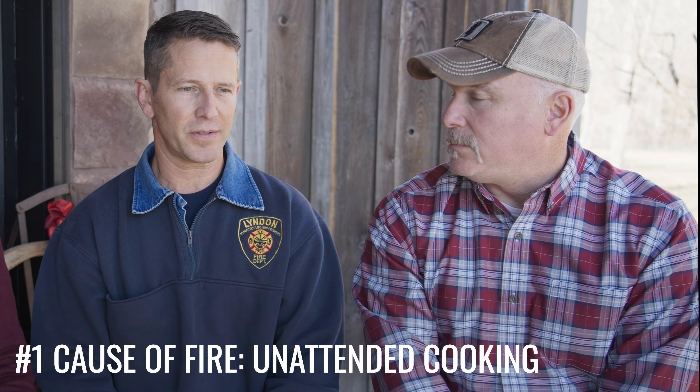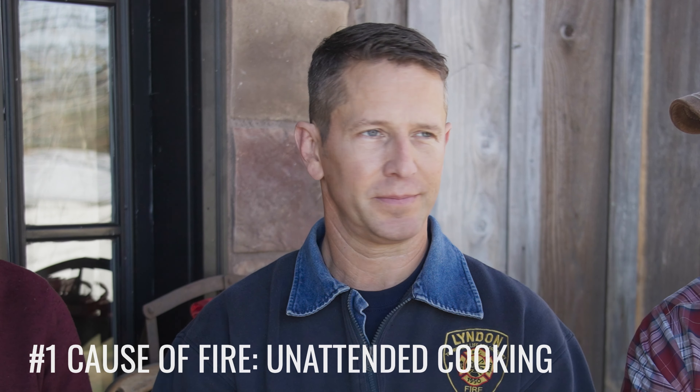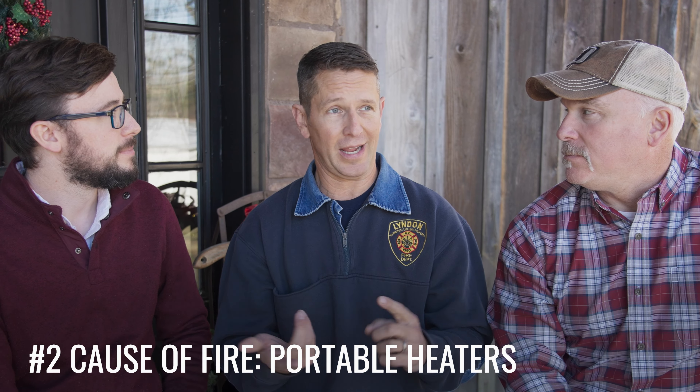What's the number one cause of fire? Most likely it's going to be unattended cooking fires. A lot of our calls when I was a firefighter were food on the stove — sometimes it's out on arrival, sometimes it's a fully involved structure. The number two cause would be portable heaters — misuse, or aged heaters that have a frayed cord or don't have a tip-over safety feature.